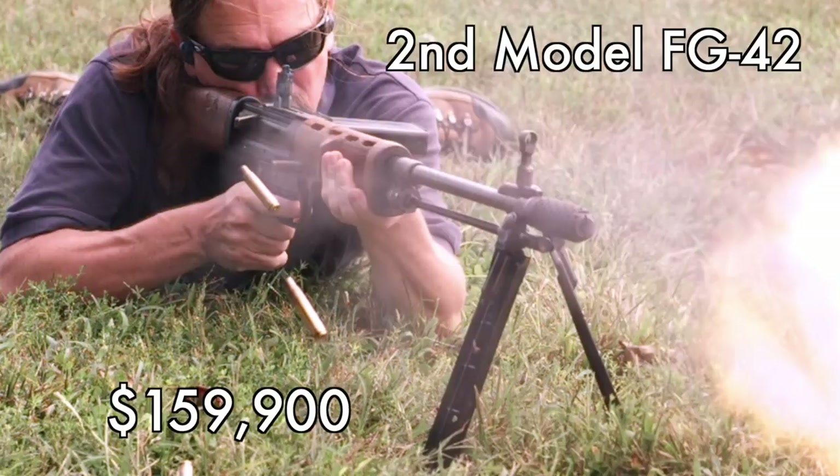This was by far the star of the video series for me: an original second Model FG42, live and transferable, went for $160,000. Which is a bit less than some of the other ones that have gone for recently, historically. I think someone got a really good deal — that gun was fantastic.